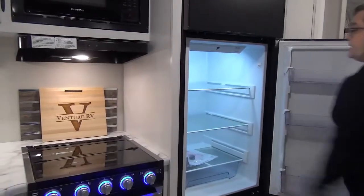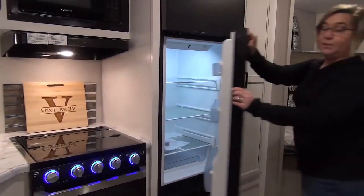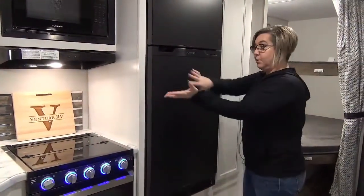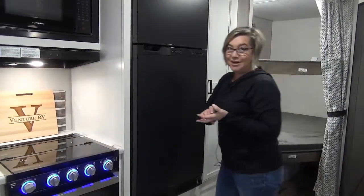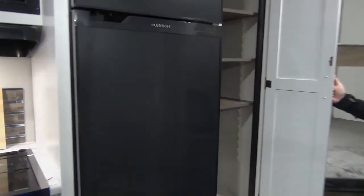Another big change for 2021 is the 10 cubic foot 12-volt refrigerator. This trailer is equipped with a roof-mount solar panel. The solar panel charges the battery, which is going to keep this fridge nice and cool even when you're traveling — and that's the safe thing. Full pantry here with adjustable shelves.